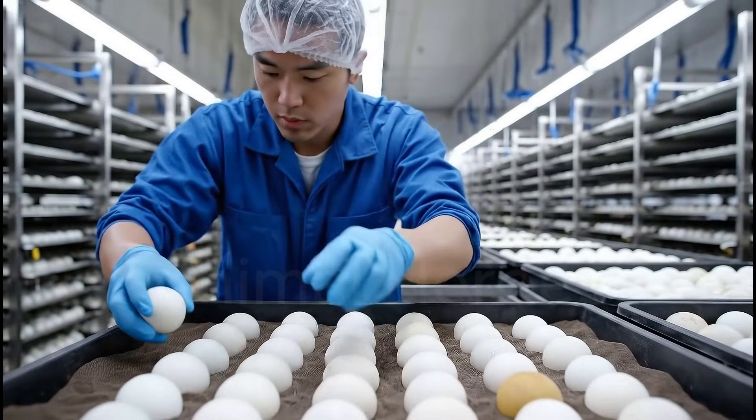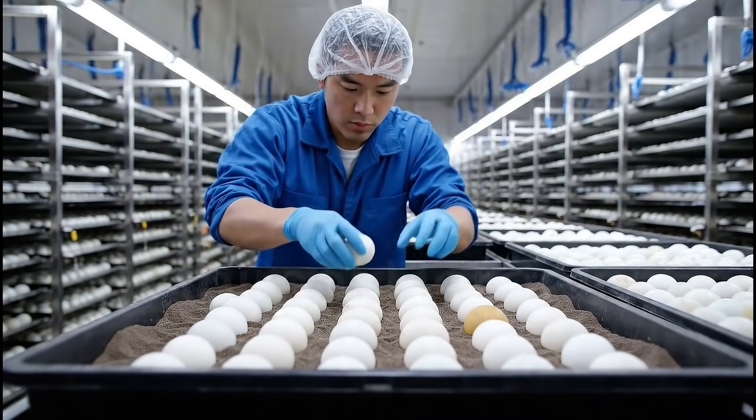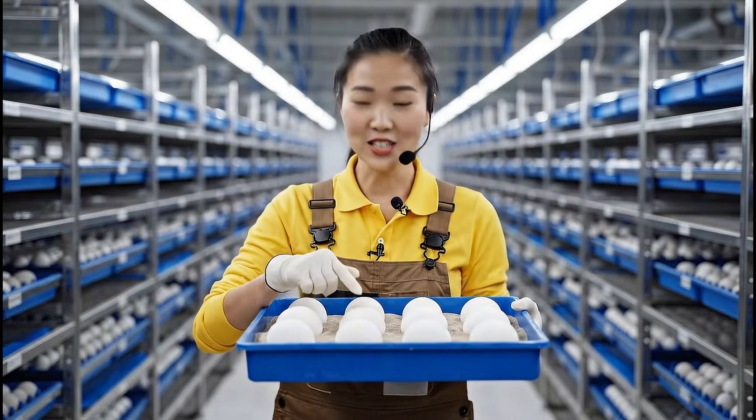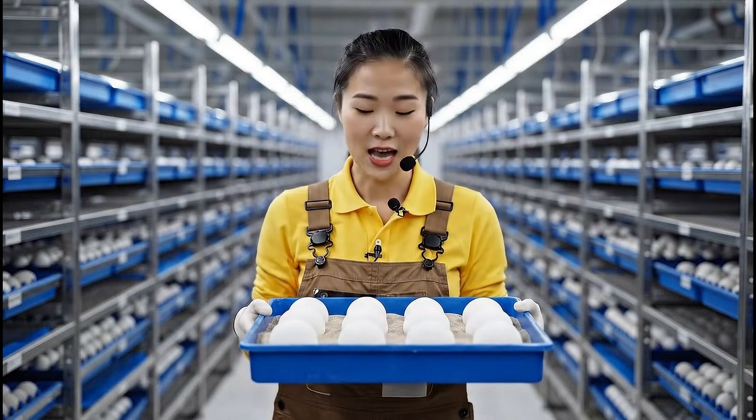Inside incubation chambers, temperature is precisely maintained at 29 to 30 degrees Celsius. Here at the facility, we replicate the natural nesting conditions. The sand is crucial for maintaining the precise temperature required for healthy hatchlings.